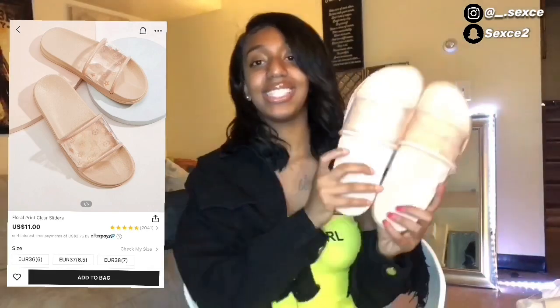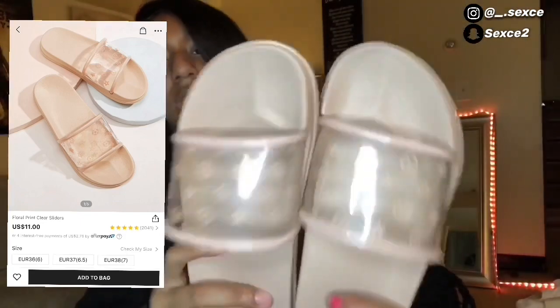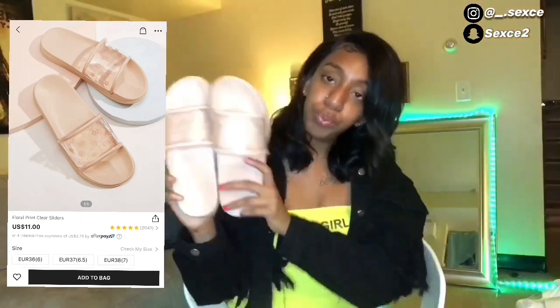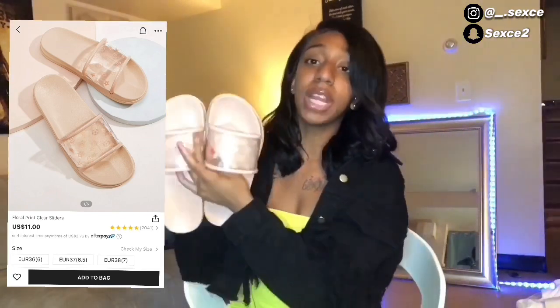Next I got these little horns — I guess they're supposed to be like blue batons or something — but they're still really cute. These are actually bigger than the other ones but we're still gonna make it work.